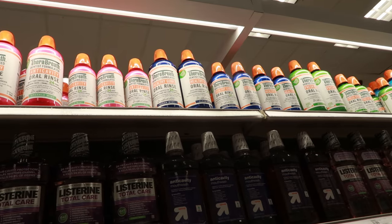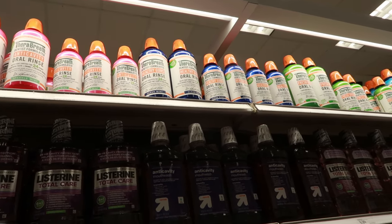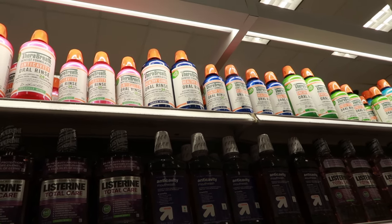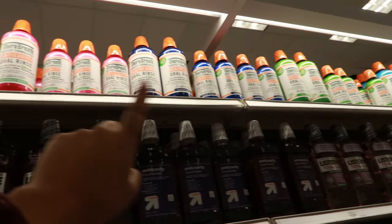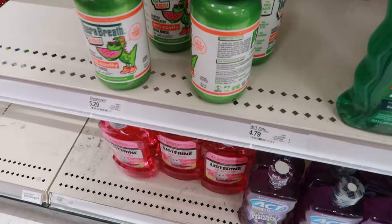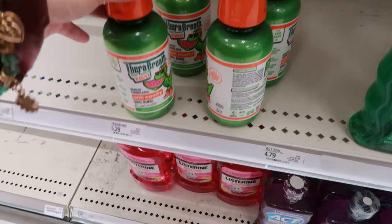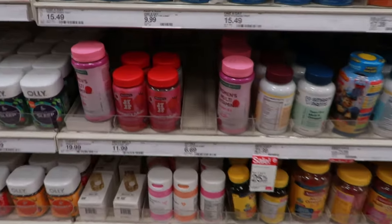Therabreath is really good if you don't want bad breath. You take it at night and the next day it should be less strong. I do think it works. The big bottle is $15 but it'll last you a while, so I think it's worth it. I also saw smaller ones for $5.29 — maybe test those out first if you want to try before committing to the big bottle.